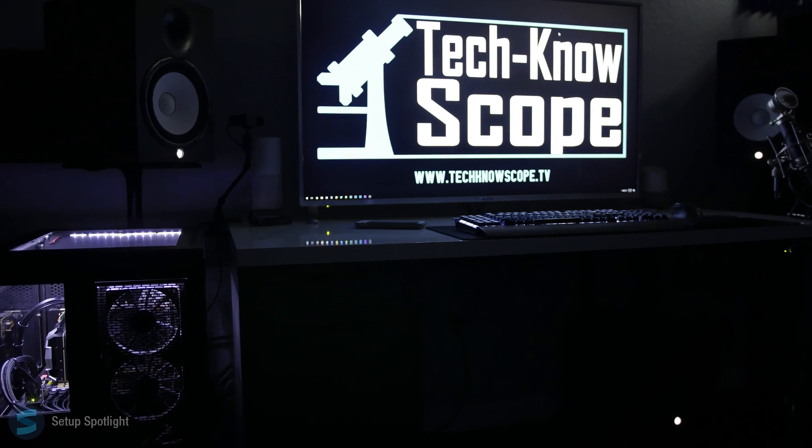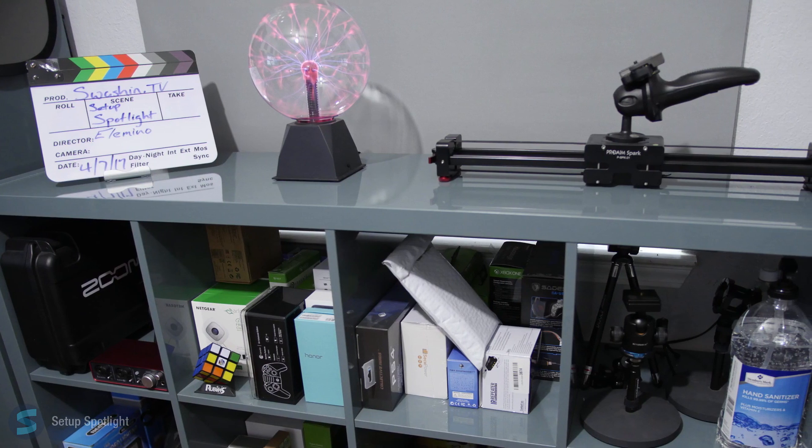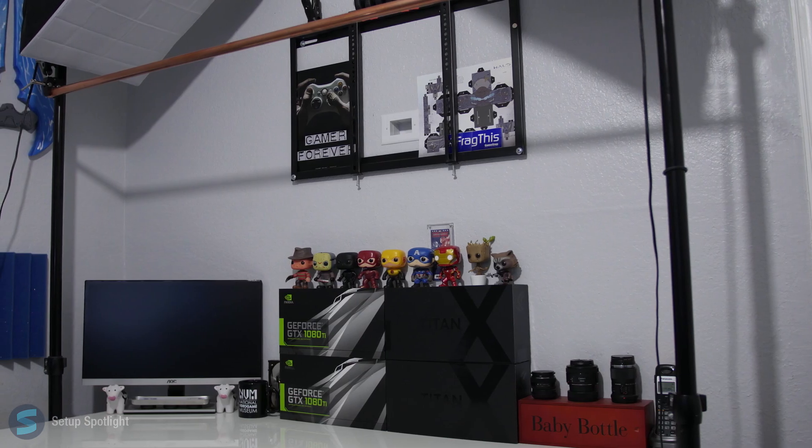Overall, this setup is sick — the theme is well done and the presentation is great. Go check out his videos and show some love!